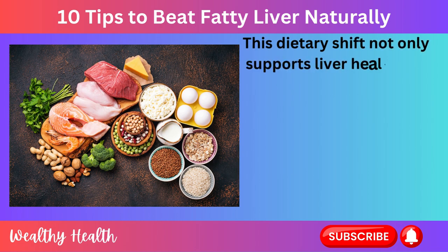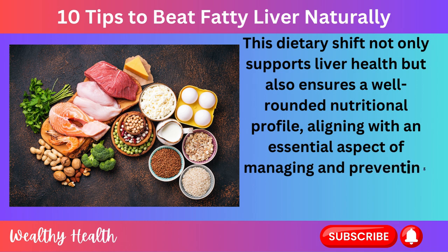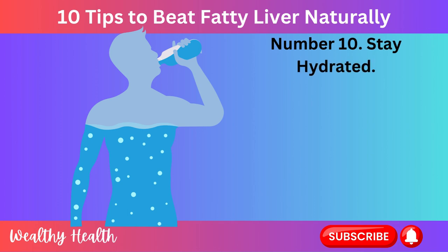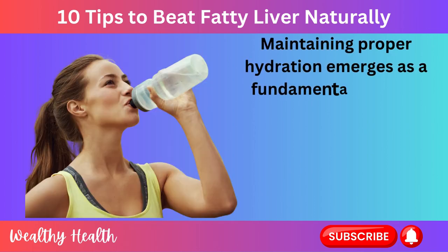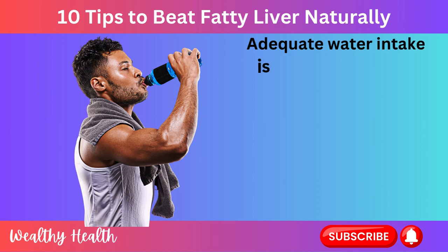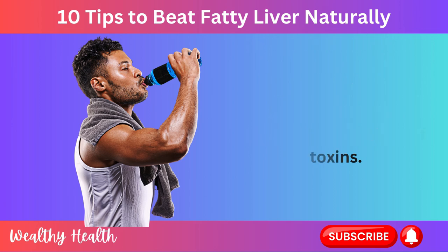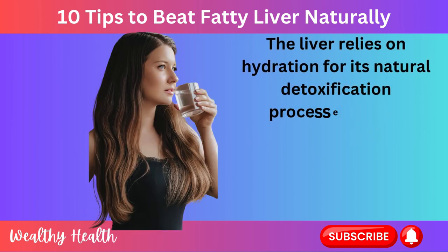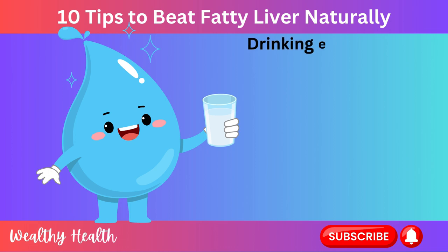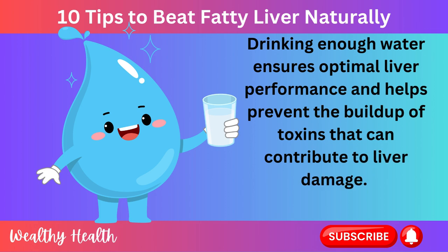This dietary shift not only supports liver health but also ensures a well-rounded nutritional profile, aligning with an essential aspect of managing and preventing the progression of fatty liver disease. Number 10: Stay Hydrated. Maintaining proper hydration emerges as a fundamental lifestyle modification to address fatty liver disease. Adequate water intake is crucial to support overall liver function and facilitate the efficient elimination of toxins. The liver relies on hydration for its natural detoxification processes, which involve flushing out harmful substances from the body.